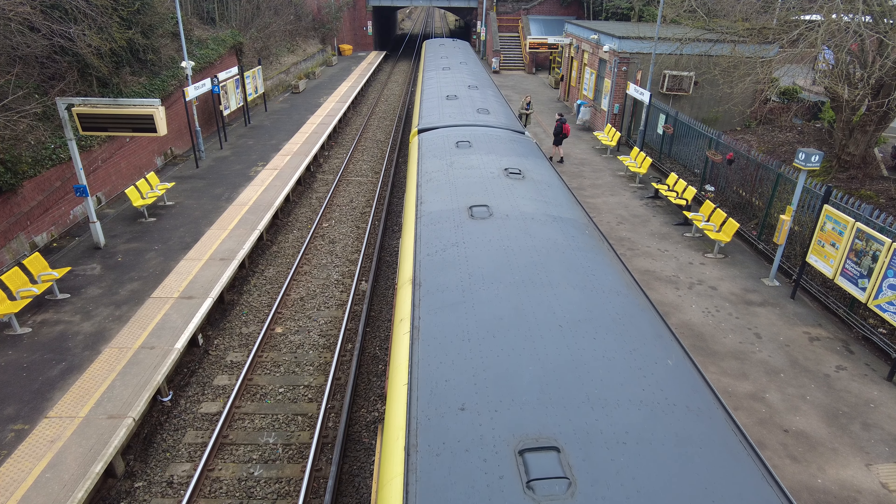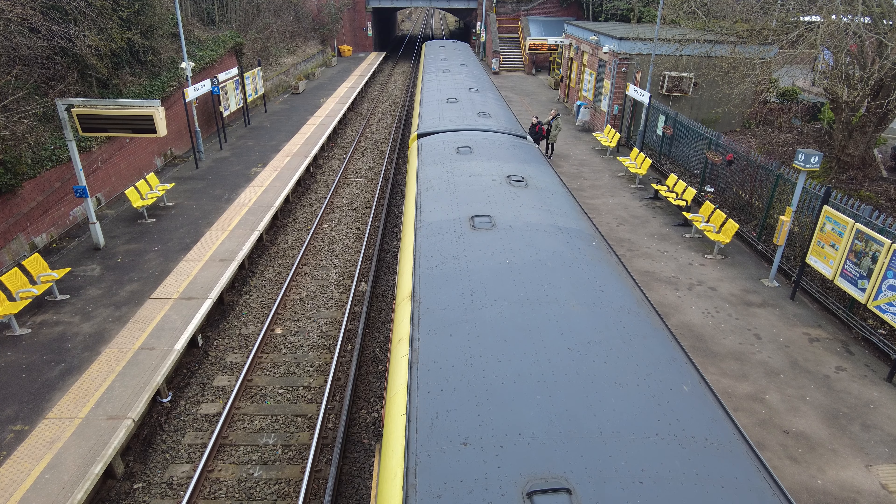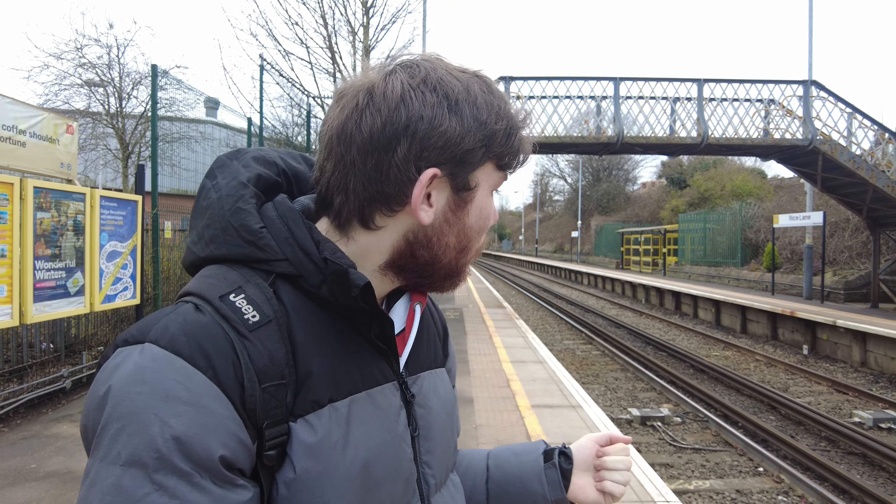Yo, what's going on guys, it's David the Rave here, welcome back to the channel and welcome to the second major railway video that I'm posting. Today I'm here at Rice Lane Station on the Merseyrail network to come and see something very, very special — the new Stadler Class 777 trains, which are replacing the Class 507 and 508 units here on the Merseyrail network.